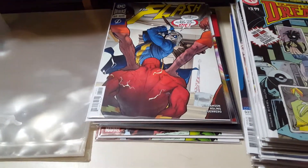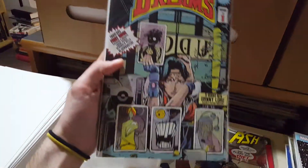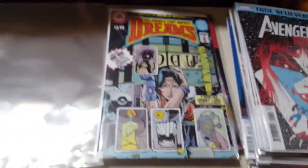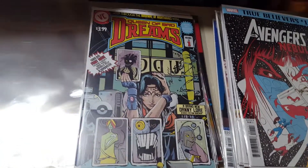This issue is all about the Trickster. I need to take a whole day and just catch up on Flash. I was able to get one of these — the Queen of Bad Dreams, it's the Mike Kaluta homage. My shop didn't really have much in as far as independent books, new ones, but this was sitting there by itself so I was pumped to snag a copy.